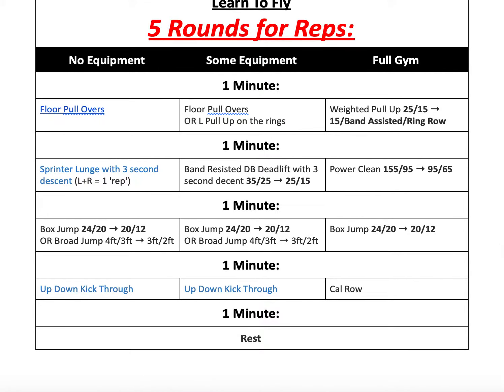After that, we have 1 minute of box jumps or broad jumps. If you're doing broad jumps: for males, the performance variation is 4 feet per jump, or 3 feet if needed. For ladies, the performance variation is 3 feet per jump, or 2 feet as a modification.